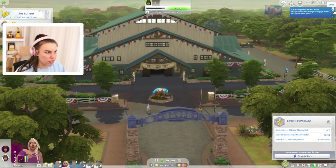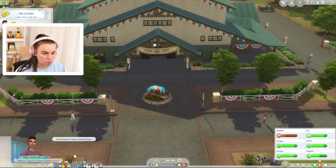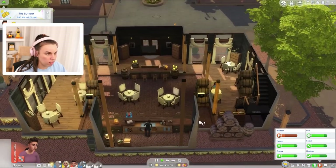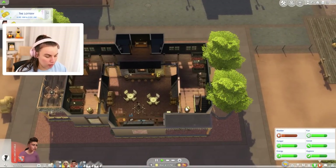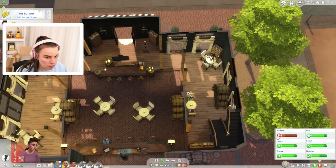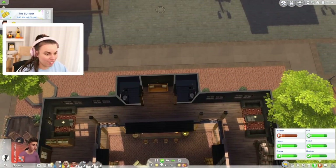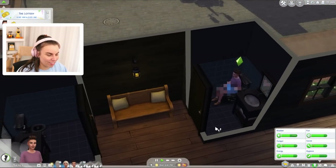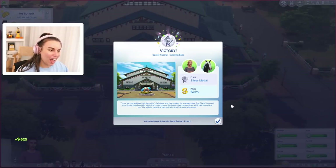Let's bring Clover here to compete. Clover just needs to go for a whiz — where are the bathrooms in this place? Oh yeah, they're up here, they're just in darkness. There's really no lights in there — that's scary, no lights or windows. We got silver — 625 simoleons. Silver's not gold, but we still did pretty well. Actually, let's bring all the horses here and enter all of them.